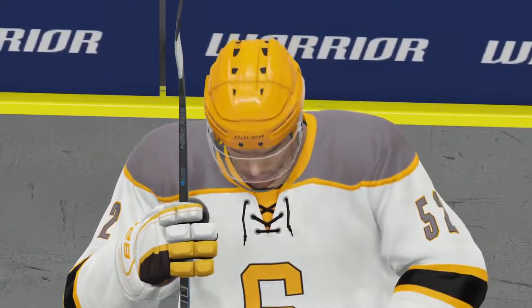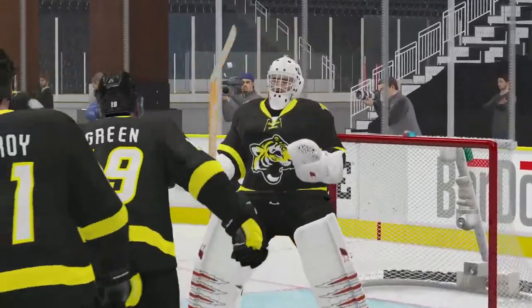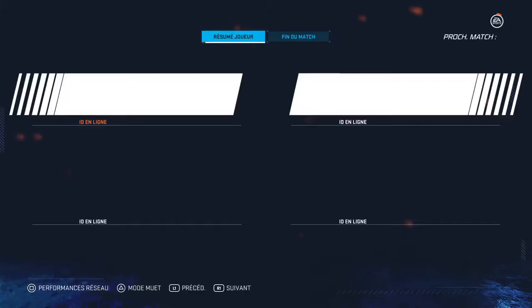Had the puck the whole time. It just goes to figure that they were gonna win this game comfortably. Yeah, the right team won this one tonight.